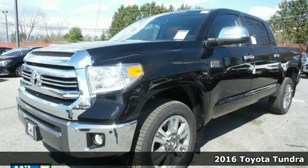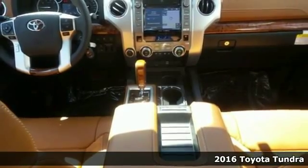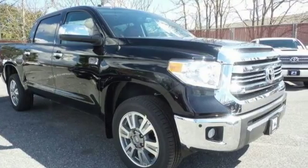Here's a 2016 Toyota Tundra. Engineered in Michigan, assembled in Texas, this tough, powerful and safe Tundra is ready for the heat, cold and everything in between.